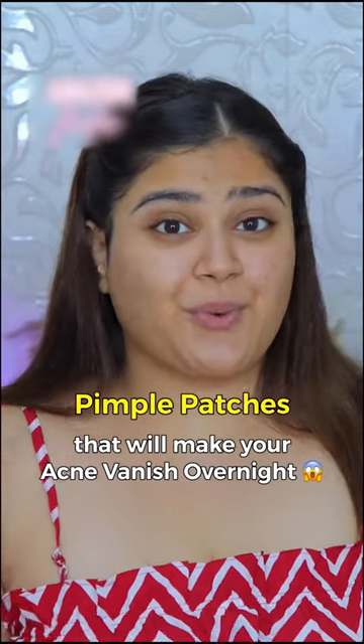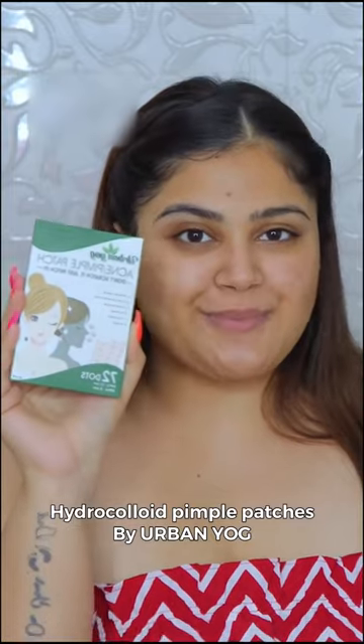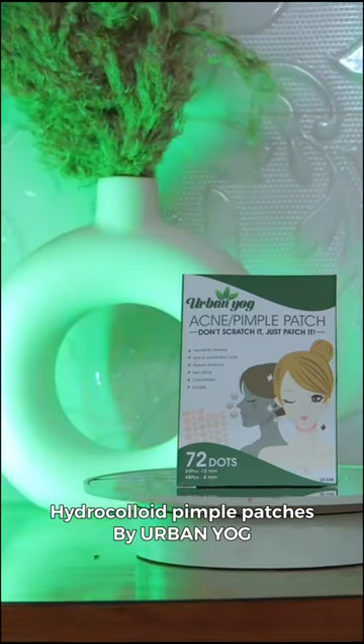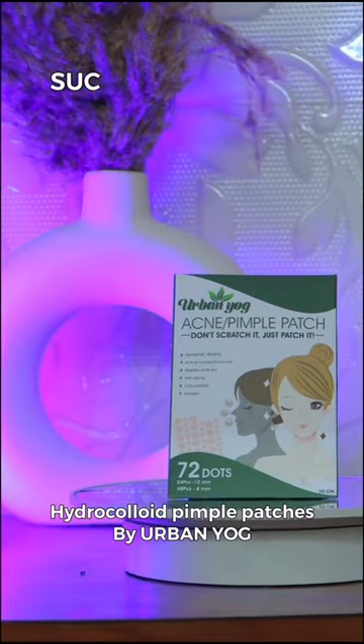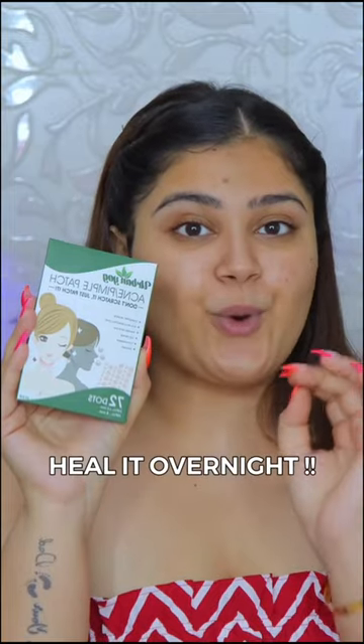Pimple patches that will make your acne vanish overnight — count me in. So these are basically Hydrocolloid Pimple Patches by Urban Yoke. I got this from Amazon and they're supposed to suck out all the gunk, pus, and oil from your acne and heal it overnight.